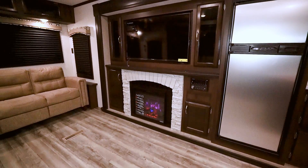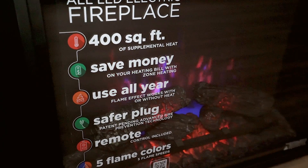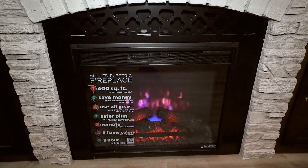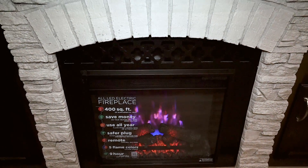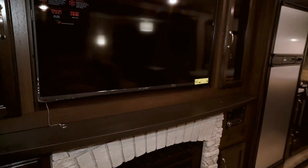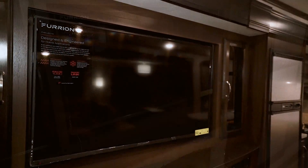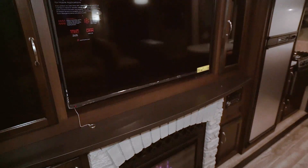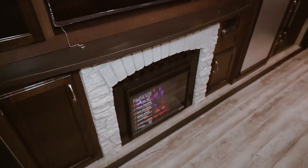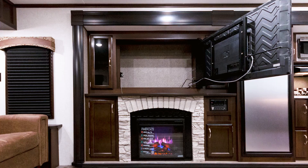Located in one of the rear slides, the entertainment center is the focal point of this unit. It has a beautiful electric fireplace which can heat up to 400 square feet of space. The faux stone looks great. Check out the beautiful chocolate bourbon mantle as well. The 34RSBS comes with a huge 48-inch LED TV. The entertainment center also holds decorative glass cabinets and cabinets surrounding the fireplace. The TV also swings out for easy access to more storage or to access the back easier.